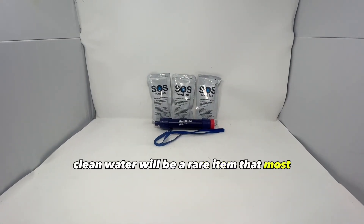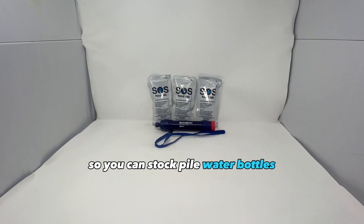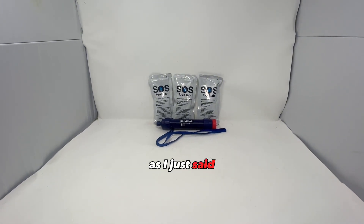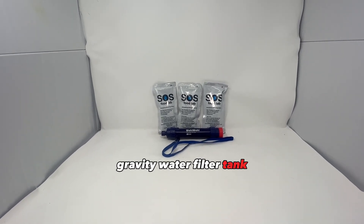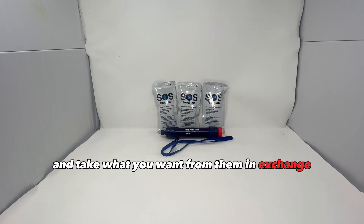Next is water. Clean water will be a rare item that most people won't have a way to get. You can stockpile water bottles, water rations, or keep lots of water filter straws, which will be extremely valuable. You could also keep a large gravity water filter tank and let people fill up their bottles from it, taking what you want from them in exchange.